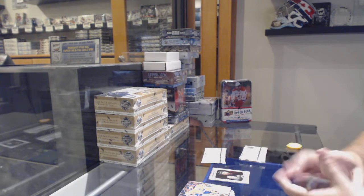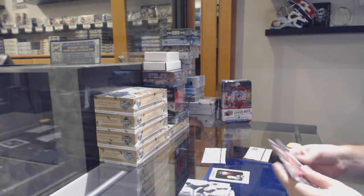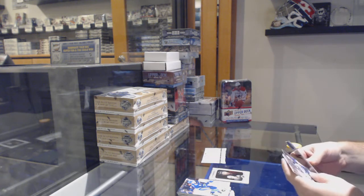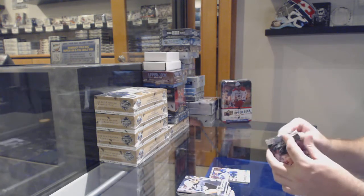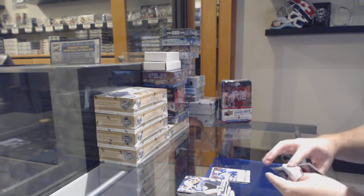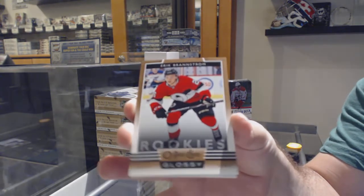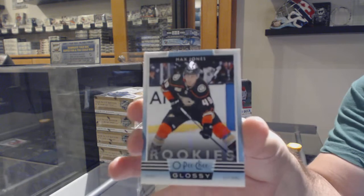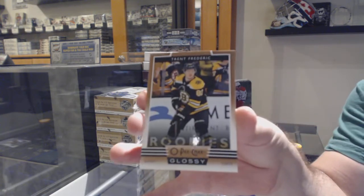Why is there anything in this pack again? Basically different versions — think about it like the CDD exclusive box, with added stuff in there. Young Guns of Ville Hinola for the Jets. Think about it that way — it's a CDD exclusive box. We've got a glossy rookie of Eric Brandstrom for the Ottawa Senators. A Max Jones Glossy for the Anaheim Ducks.